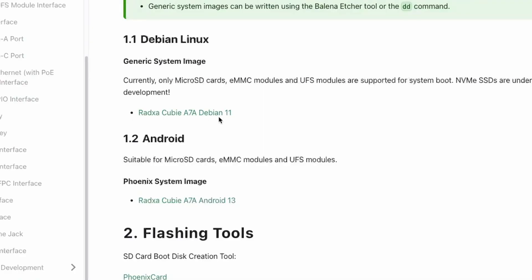This means you can connect your Raspberry Pi 5 HAT to this SBC. In terms of OS, there is a Debian and an Android image provided by Ratsa, and at the time of making this video there were no Armbian builds yet. So I installed the Debian image and accessed it via SSH.